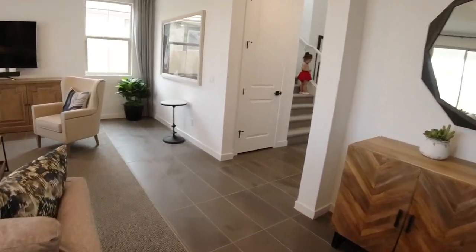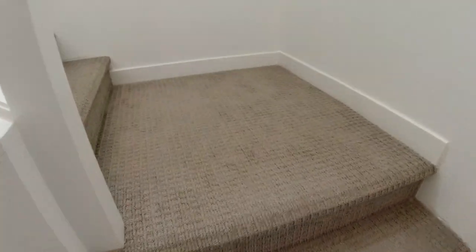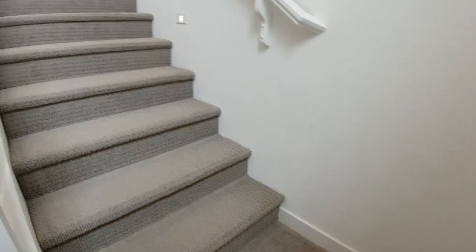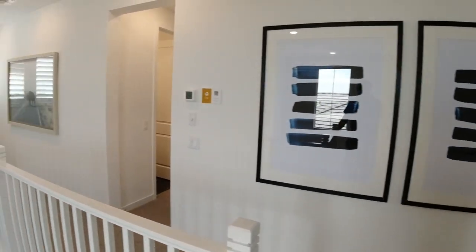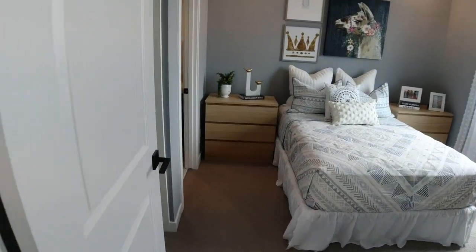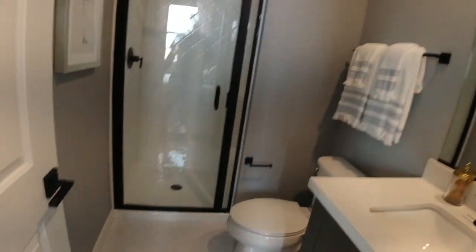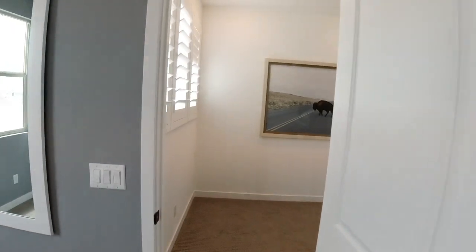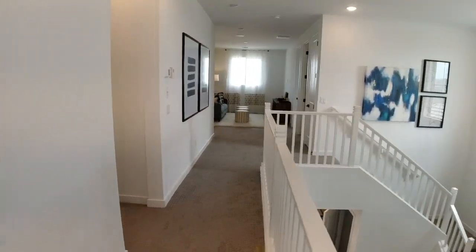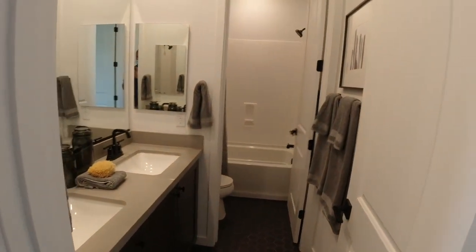We're going to go look upstairs. Heading up here — check it out. Let's go over here first. Look at this place — super cool. Fun front bedroom with a bathroom. So if you did want to stick Grandma downstairs or Grandpa, you could use this for your guest room. Here would be your main bathroom for the kids.